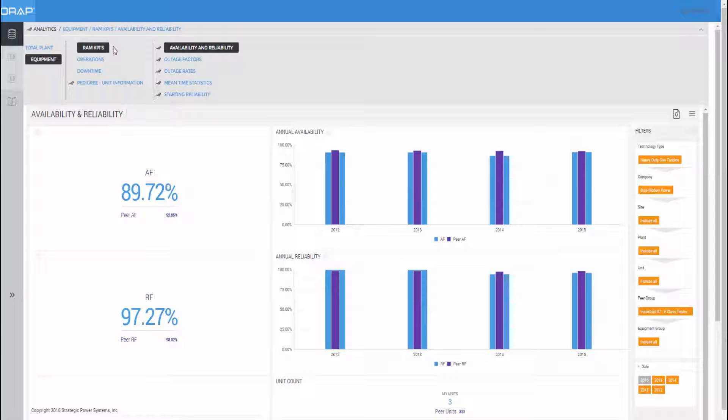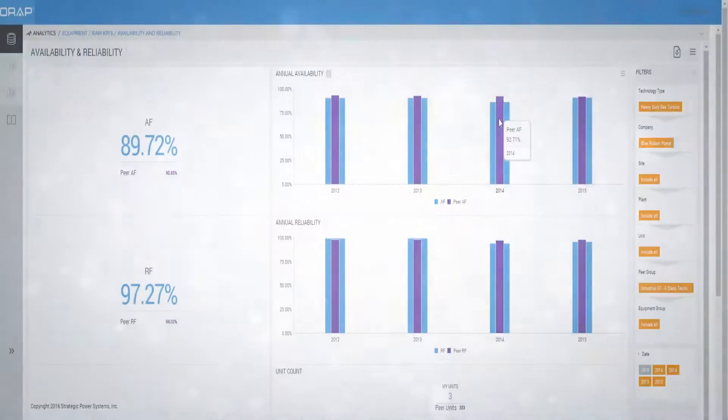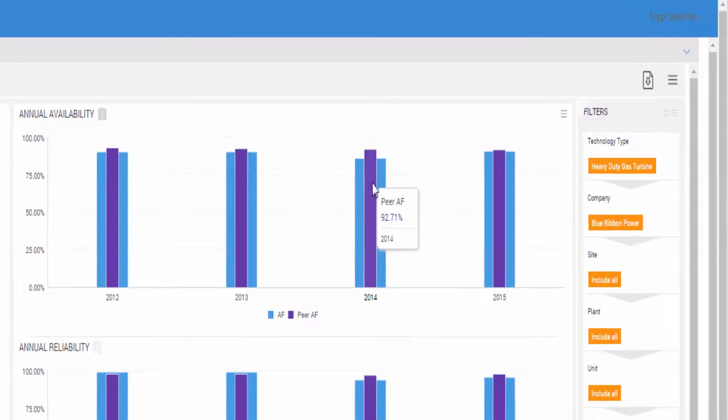So what exactly is the portal and what specific value and benefit does it provide users of the ORAP system? The portal provides users with on-demand views and analyses of their plan's reliability, availability, and maintainability performance, including benchmarks with their relevant peer group.